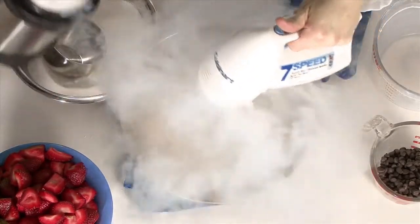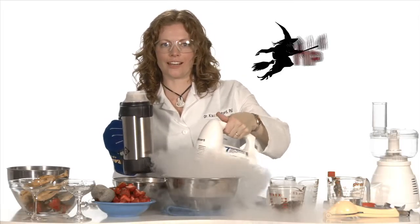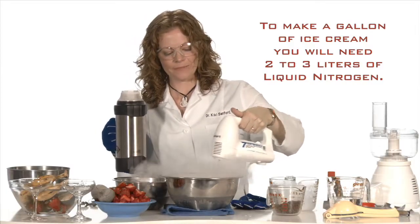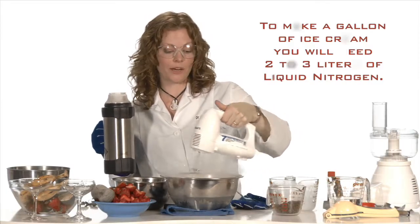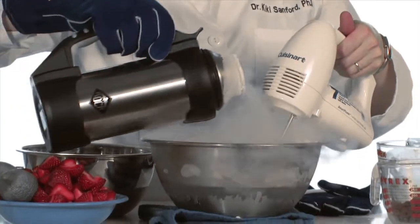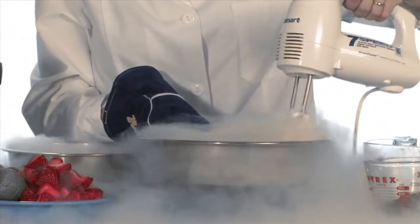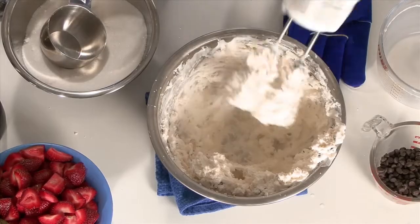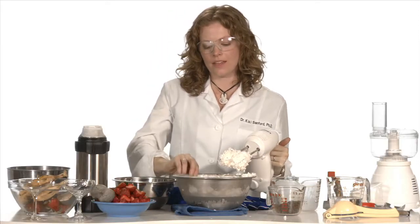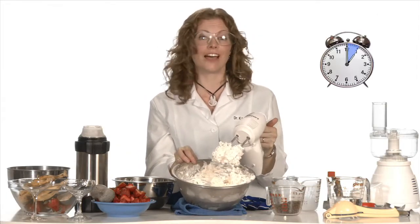A little more nitrogen. I feel like I'm some kind of witch cooking up some kind of deadly potion — but instead it's just ice cream, everyone. And a little more freezing. I think that's about done. Nice mint chocolate chip ice cream that you can enjoy, all in less than five minutes.